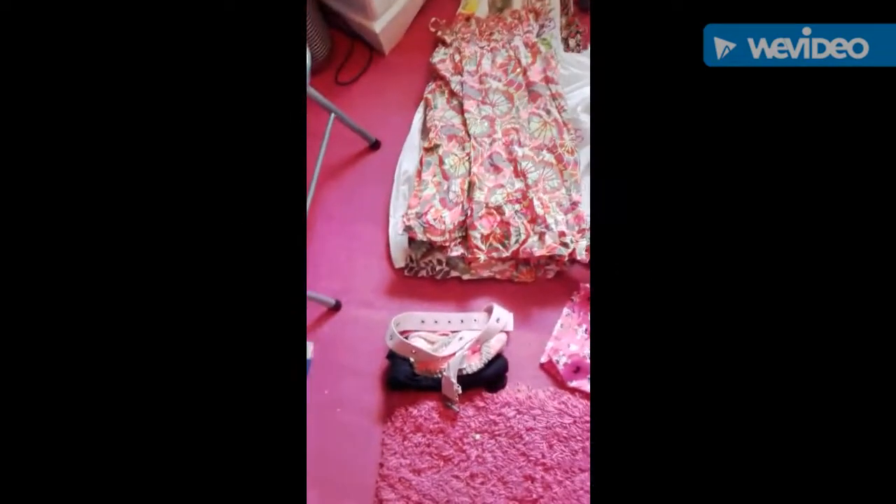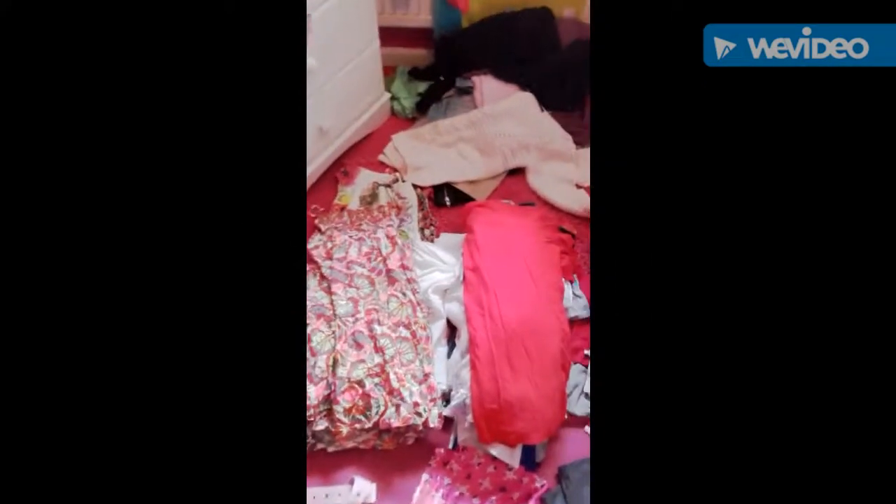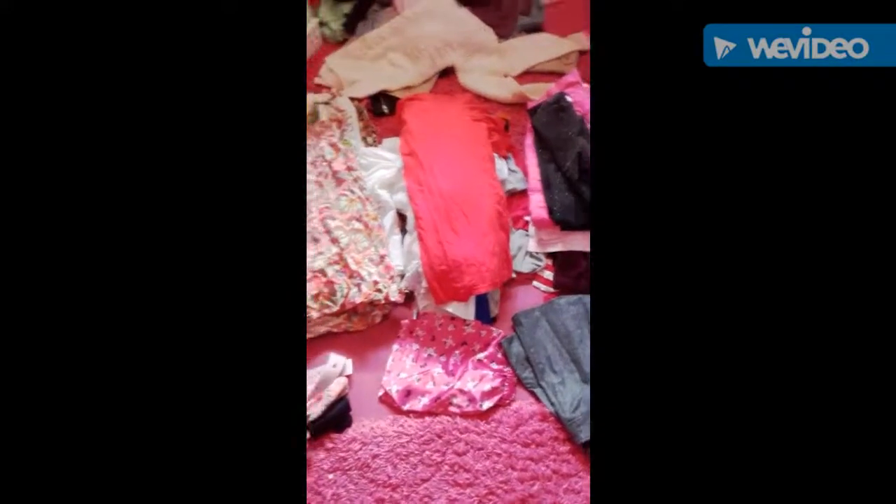Hi guys, welcome back! Today I'm doing a clothes haul, so here are some of the new things I've got to show you. Most of them are new.